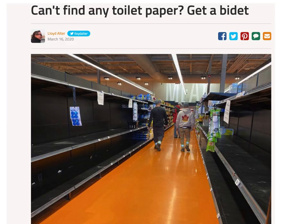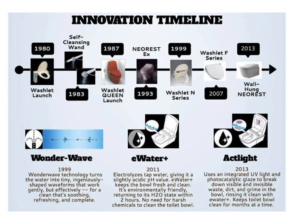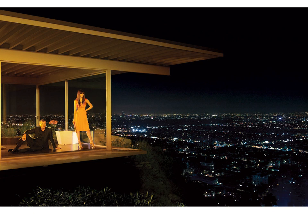I have one and recently wrote about it — "Can't find any toilet paper? Get a bidet." People are hoarding toilet paper, but I don't care; I have a bidet attachment on my toilet. Invented in 1980 by Toto in Japan, the idea was simple: to integrate the functions of the European bidet into an electric toilet seat. It's cleaner, it's healthier, it saves the tons of water used to make toilet paper, and of course it saves trees. Everybody is making them now, like Kohler with their Numi — so beautiful you could put it in the living room of your case study house.